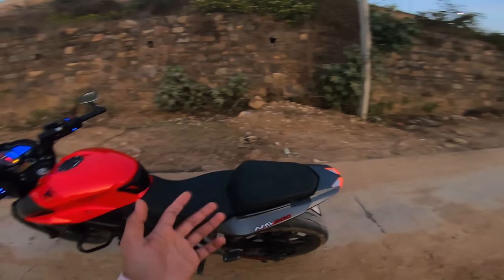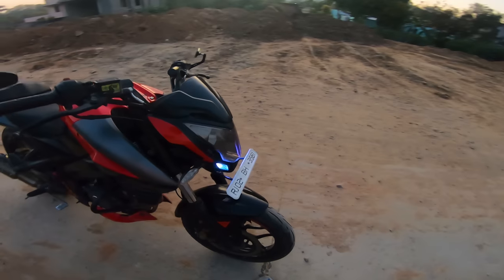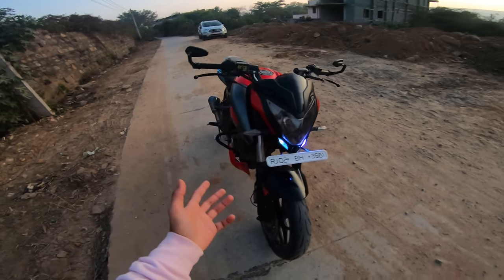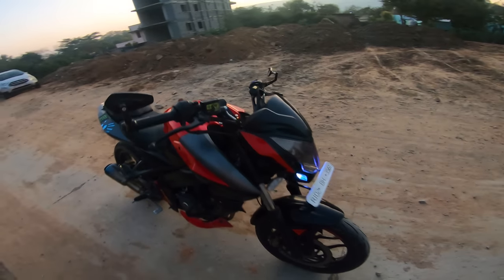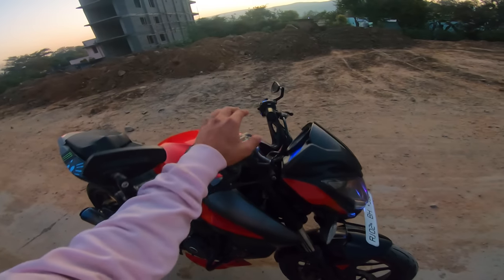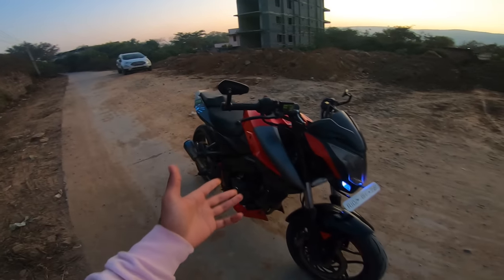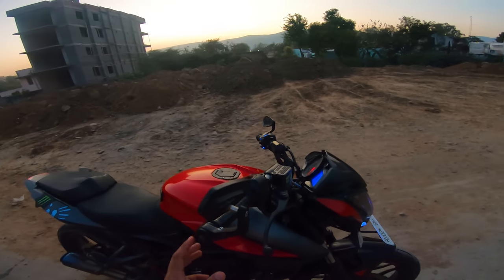You can put a lot of modifications on this bike — aftermarket parts are easily available. There are various options you can install, making it very customizable. Overall, there are a lot of remote or aftermarket options for this bike that many people are already aware of.